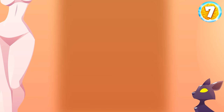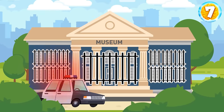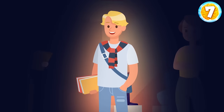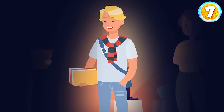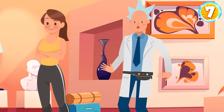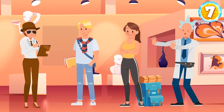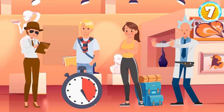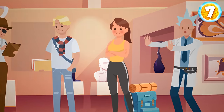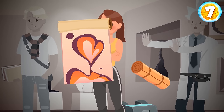Someone stole an expensive painting from a local museum. The guards locked all doors and windows in the building and called the police. Detective Roberts found three suspects among the museum visitors. George is an art student, and he was making sketches all day. Helen had a yoga class nearby and decided to check out the new exhibition. And Rick said he was just visiting the sights of the city as an ordinary tourist. Can you spot the robber among them? It's Helen — she hid the painting inside her yoga mat, and the rest of the guys have really small backpacks.